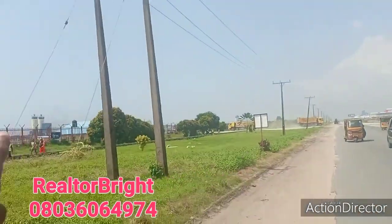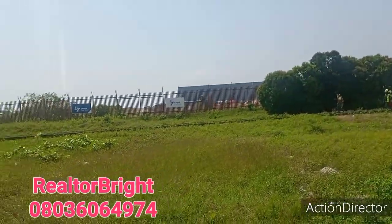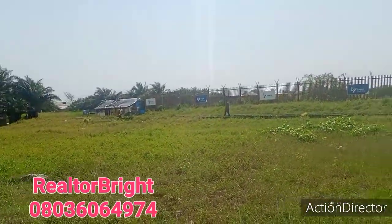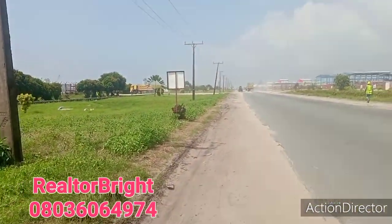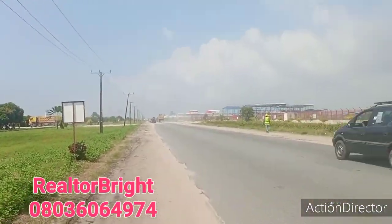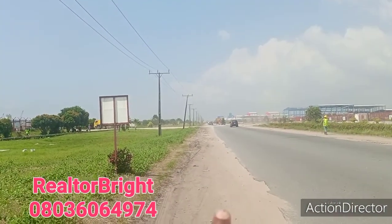Here now is the new deep seaport — the Lekki new deep seaport. You can see staff walking around, probably going for lunch. All these things are private companies coming up. So call your real estate agent today with P1 Group.